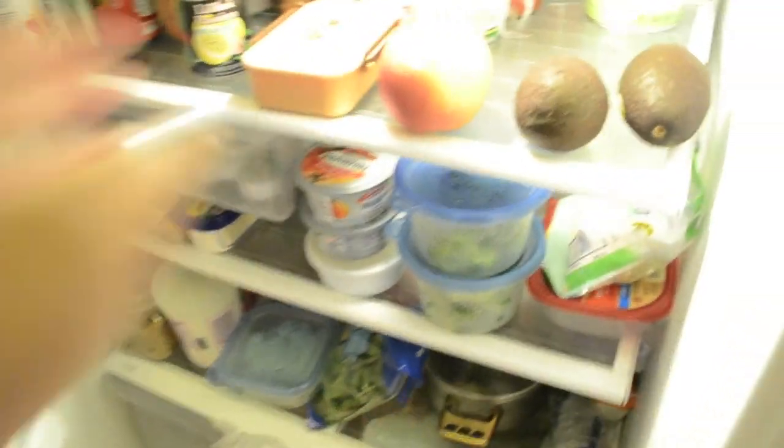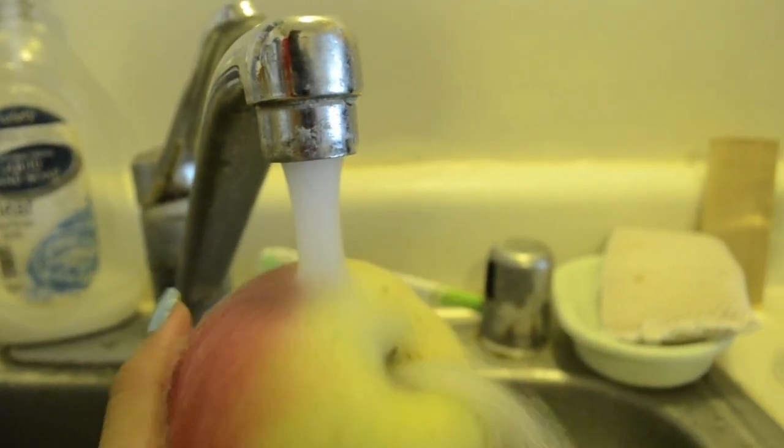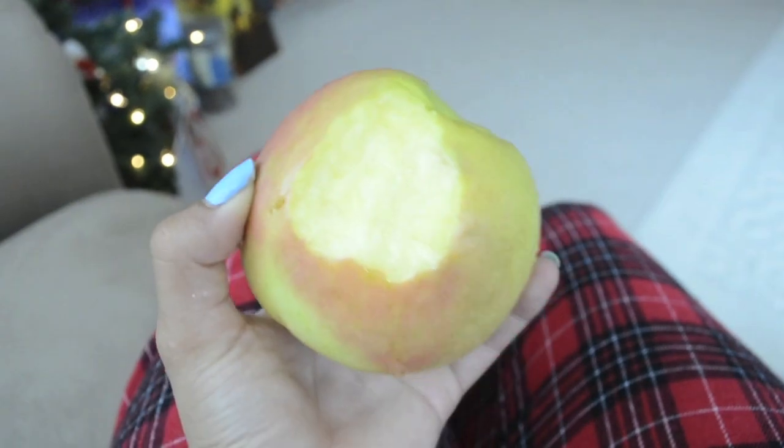Then I walk towards the kitchen and grab something to eat. I don't usually do this, but I just grabbed an apple for the sake of this video because I ate earlier — I usually have like toast or yogurt or something. Then I throw the apple away and walk towards the bathroom again to wash my hands.